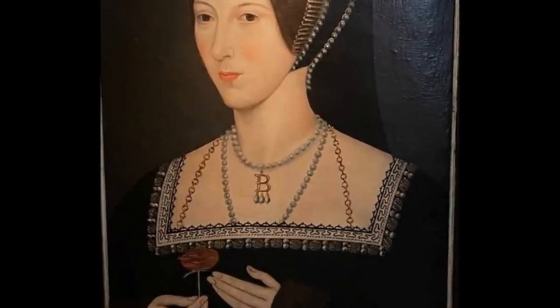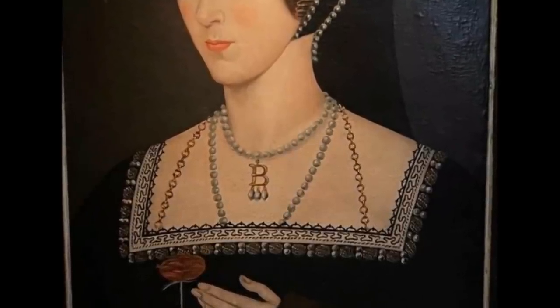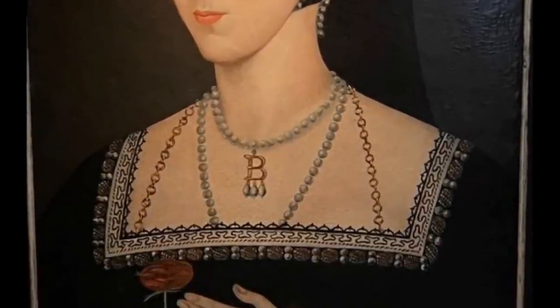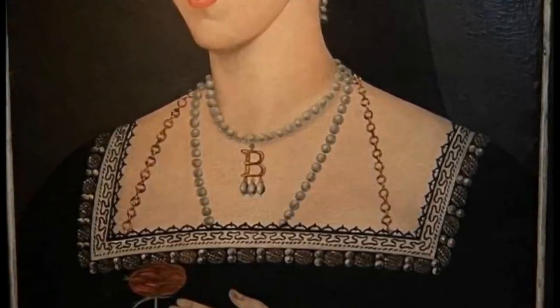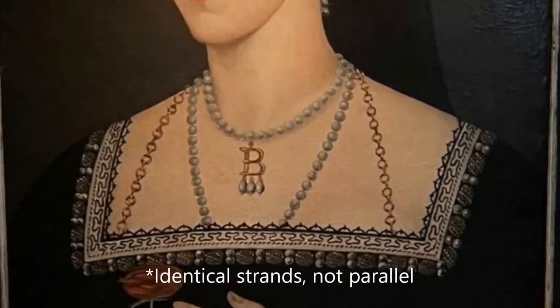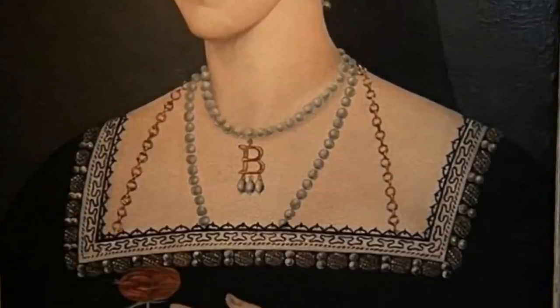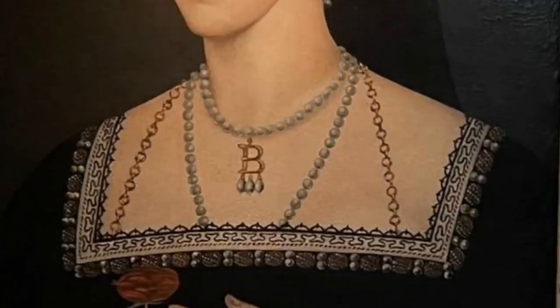Anne Boleyn's bee necklace, which I would argue is one of the best known pieces of personal jewellery ever worn by a Queen Consort of England and probably more recognisable to many of you than some of the modern British crown jewels, was actually a very simple item, though its exact construction is admittedly not clear from the images of it. It appears to have been a rope of rounded pearls, all more or less the same size, looped around her neck to form a choker, with the lower part of the necklace then coming down the front of her neck and décolletage in two parallel strands and disappearing into the neckline of her dress. Suspended from the choker section was a golden pendant in the shape of a letter B, though whether it was permanently attached or could be hooked on and off is unclear.